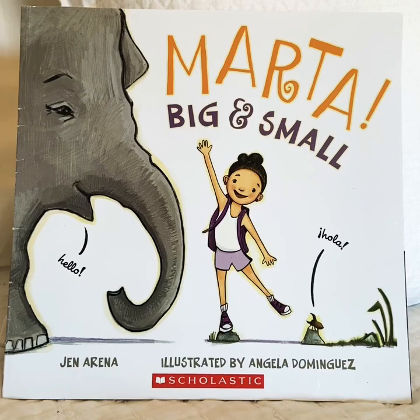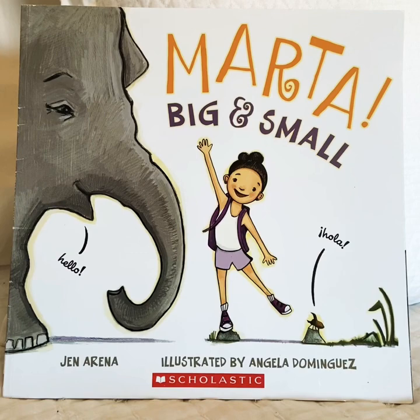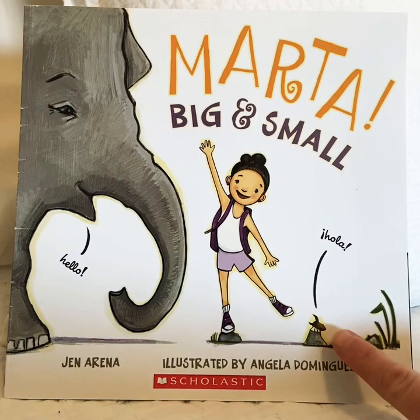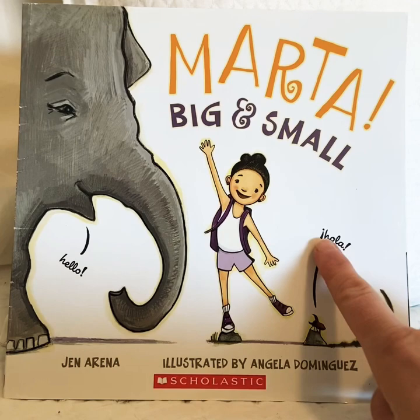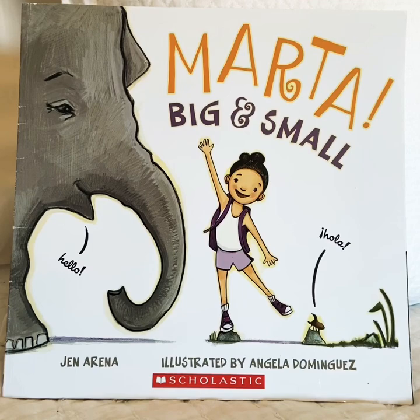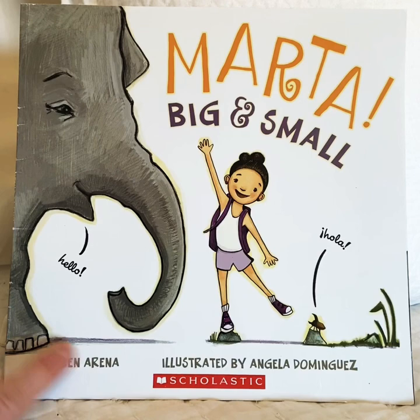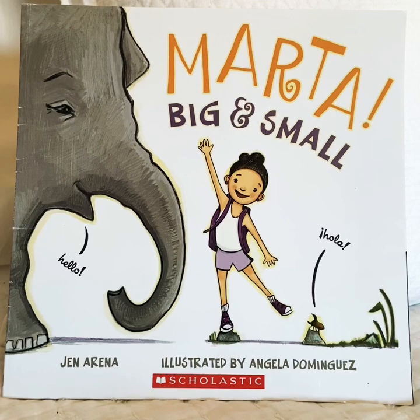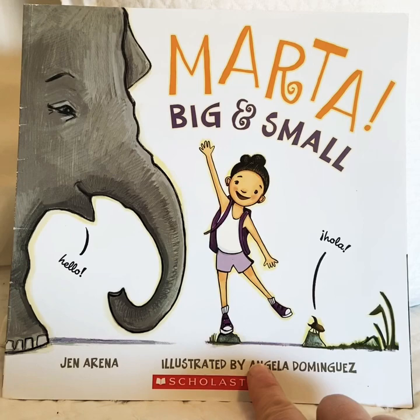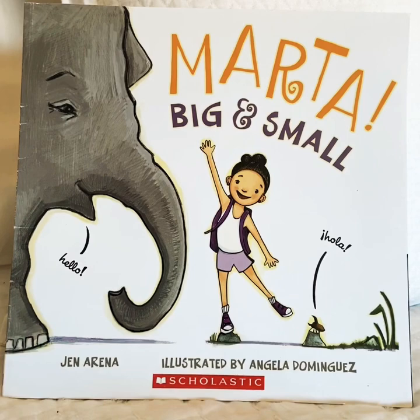There are some opposites — big and small. Do you see a big animal on the front of this book? Yeah, the elephant. He's saying something: Hello. Do you see a small animal on the front of this book? Yeah, down here there's some kind of small bug. He's saying something too: Hola. That's a Spanish word — hola means hello in Spanish. Remember, every book has an author. The author writes the words. The author of this book is Jen Arena. A book also has an illustrator. The illustrator draws the pictures. This book is illustrated by Angela Dominguez. And I'm reading this book today with permission from Scholastic. Let's open it up and read the story.